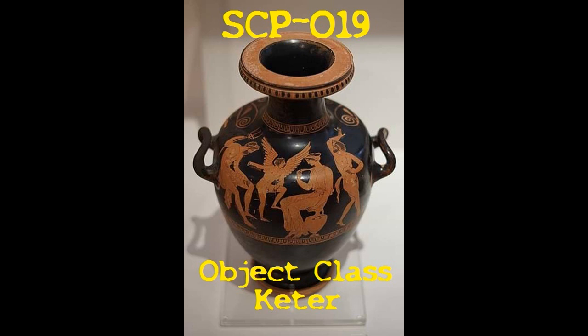They are reasonably strong and pose a considerable threat in large numbers. When kept at 0 degrees Celsius and totally at rest, entities will emerge from SCP-019 at a rate of approximately 1 entity per hour.